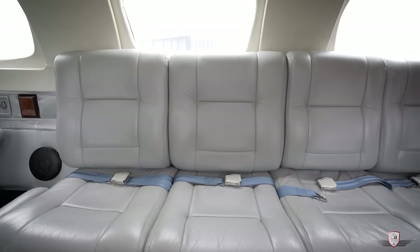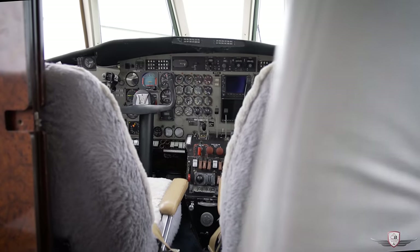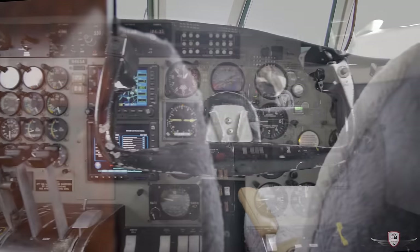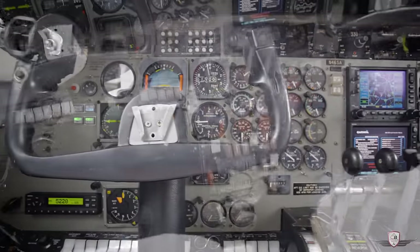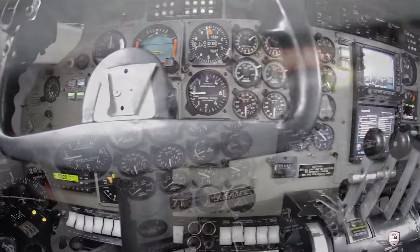Cruise at just under 300 knots, almost 2,000 nautical miles in comfort. This Merlin is equipped with a Garmin GNS 530, a Garmin GMX 200 multifunction display, and a Garmin GTX 333 transponder.